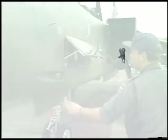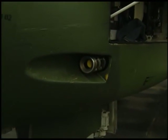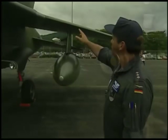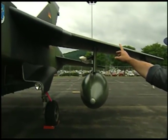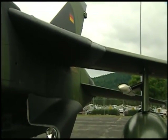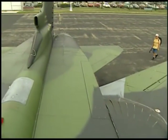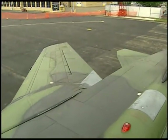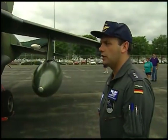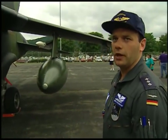Right behind the radar nose are the two guns — one on each side — 27-millimeter Mauser guns. Up at the wing roots you can see the wing sweep geometry. The wings can be swept from 25 all the way back to 67 degrees. Right now it's in the middle position — that's the normal flying position. The 25-degree position is used for takeoff and landing, and 67 degrees for a high-speed flyby.